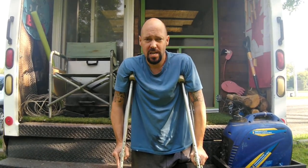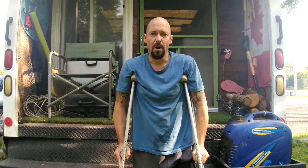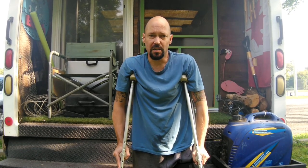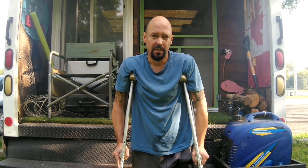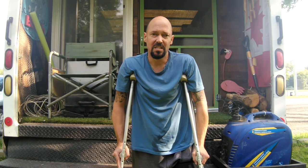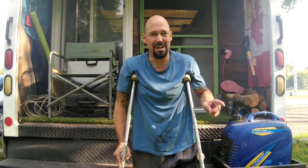Hey guys, I'm Box Truck Cory. This is my Box Truck RV conversion and today we're talking about what it's like to be injured on the road. How does it differ from sticks and bricks? How do you manage an injury when you're living in a van or an RV or anything? What do you do? What are the challenges that come up? Stay tuned because we're going to talk about all those issues and more.